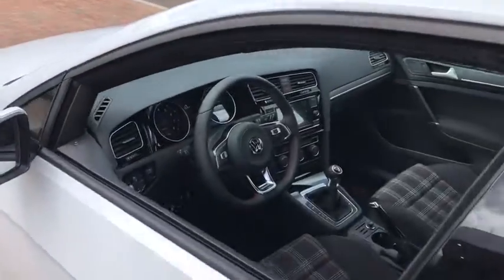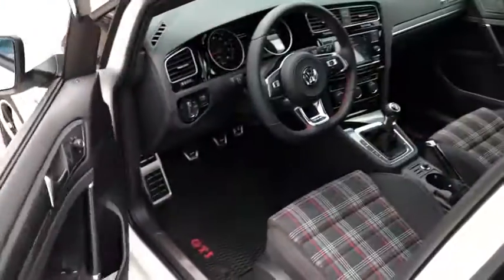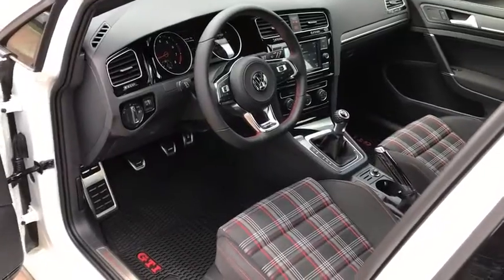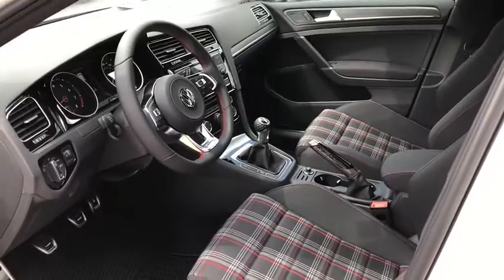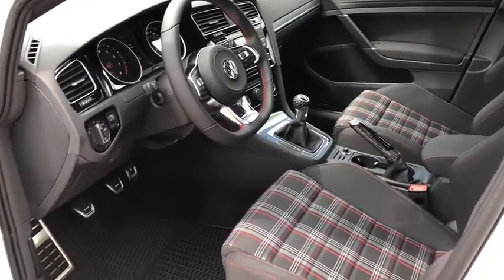Here are some of this vehicle's great options: traction control, power passenger seat, air conditioning, dual airbags, power steering, four-wheel disc brakes, compass, trip computer, electronic stability control.